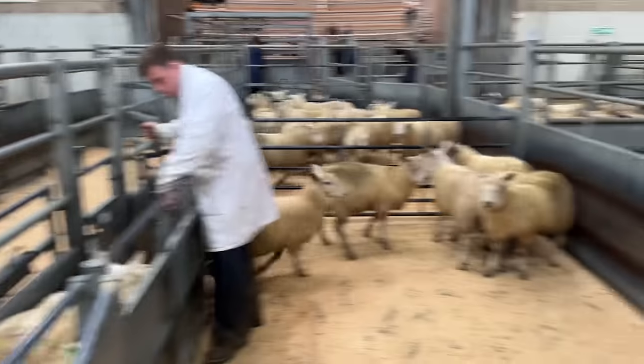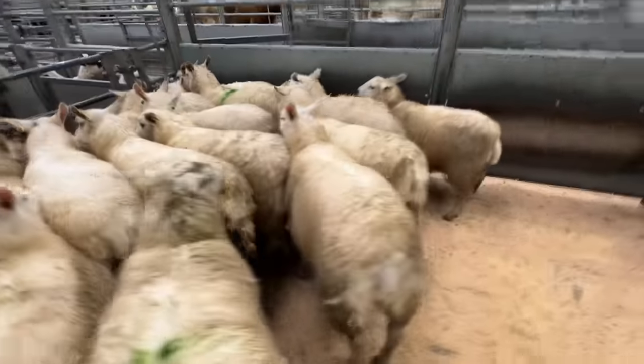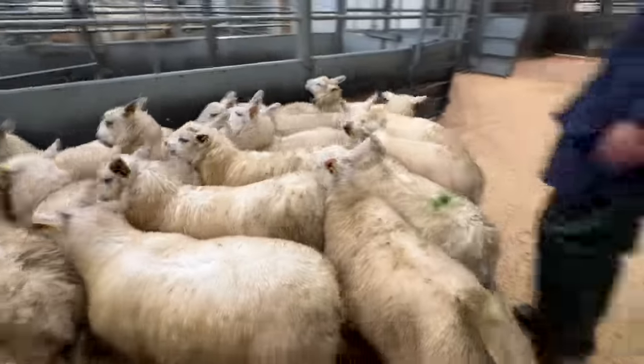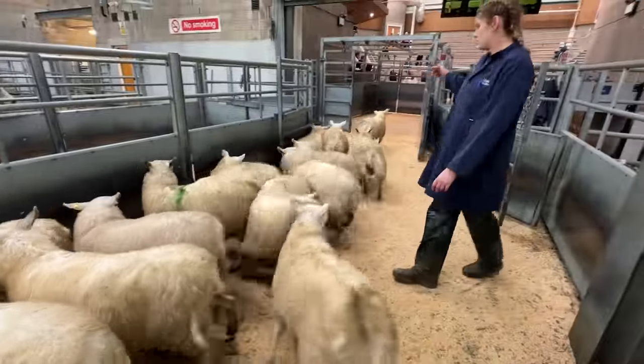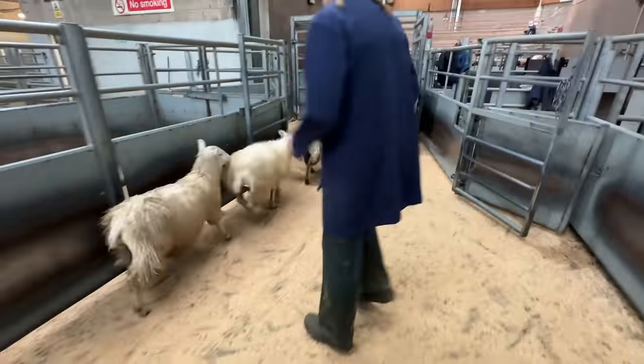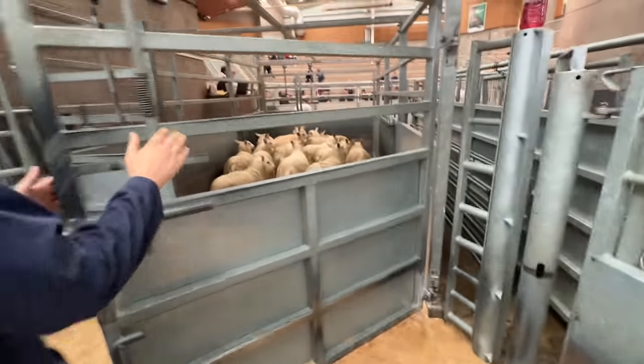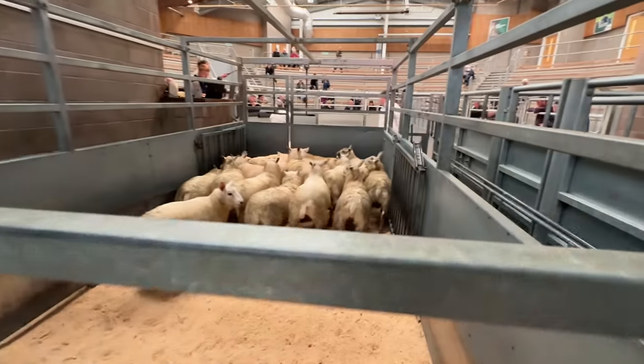Right now we're just splitting out the Charlies from the Texels. First step to the process - into the scales for these lambs. Sixteen for the first pen.